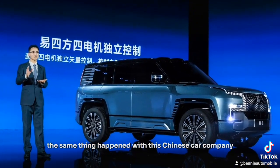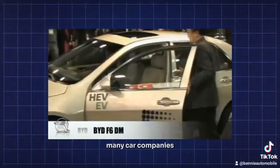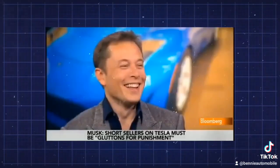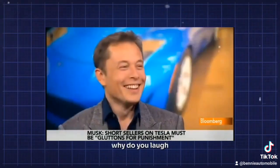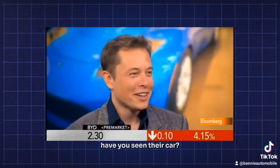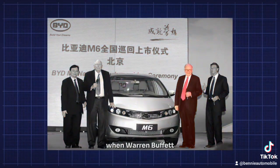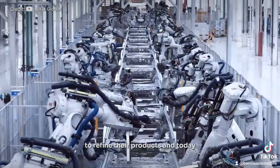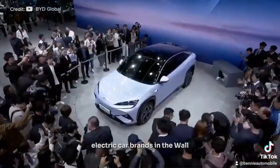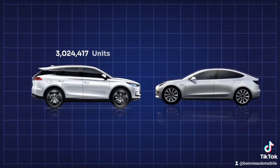The same thing happened with Chinese car company BYD. Back in 2008, BYD was just a struggling car company trying to survive the market, and many car companies didn't see it as serious competition. Even Elon Musk laughed at the idea of BYD cars competing with Tesla. But everything took a turn when Warren Buffett invested 230 million dollars into the company. That investment gave them enough financial freedom to refine their products, and today BYD has become one of the dominant electric car brands in the world — last year alone BYD sold over 3 million cars worldwide while Tesla only sold 1.8 million.